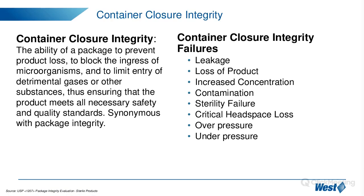For the basics of CCI, this is the definition pulled from guidance chapter USP 1207. CCI is defined as the ability of a package to prevent product loss, to block the ingress of microorganisms, to limit the entry of detrimental gases or other substances, thus ensuring that the product meets all necessary safety and quality standards.